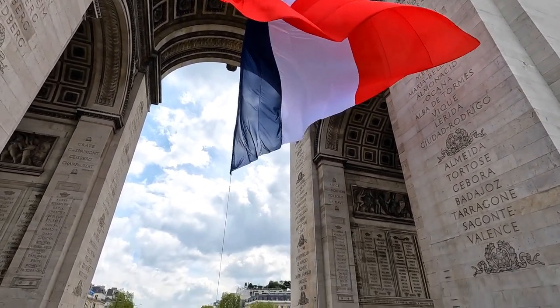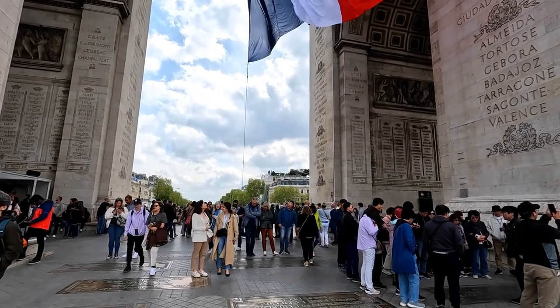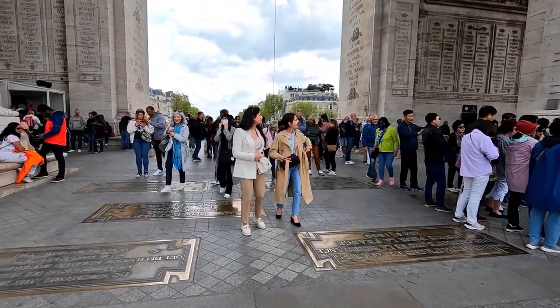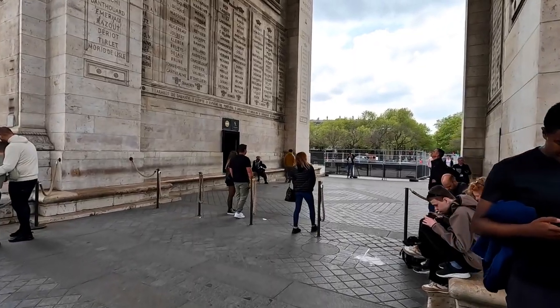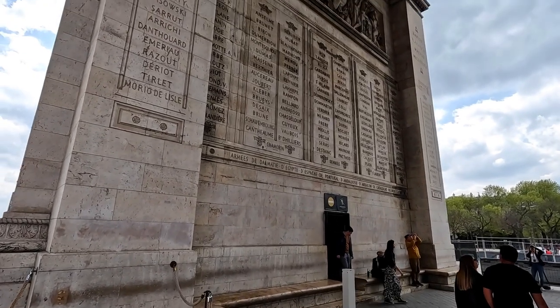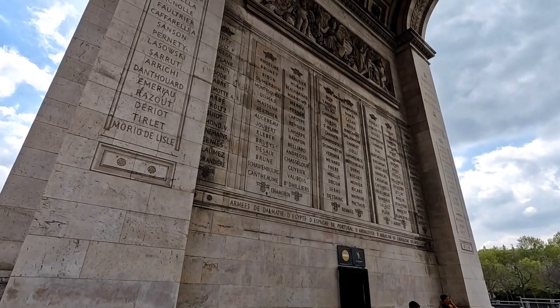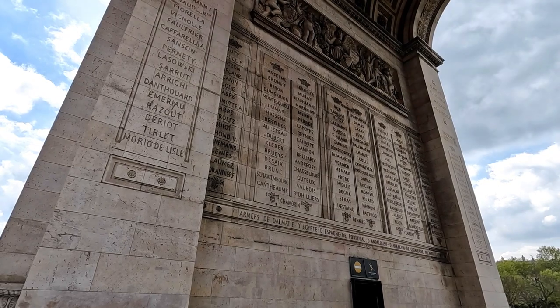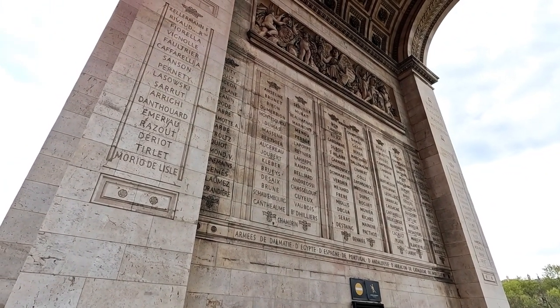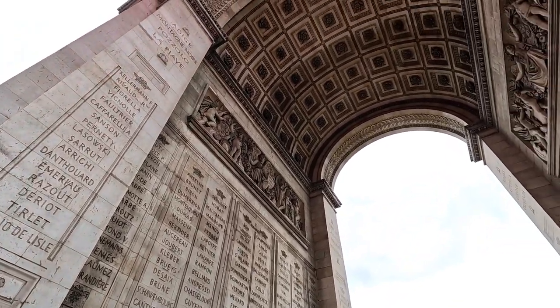What a nice day today — not too bad, it's dry. Here we are underneath one of the arches. Let's have a look all the way up and over. It really is quite beautiful, the amount of detail.